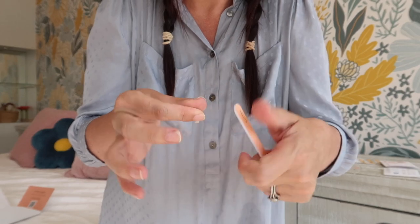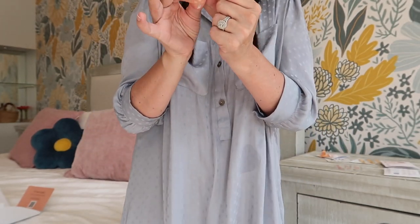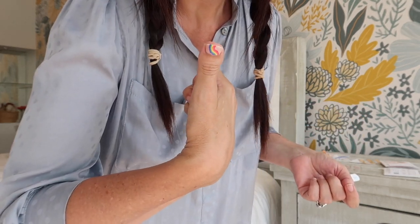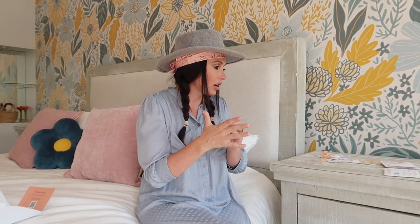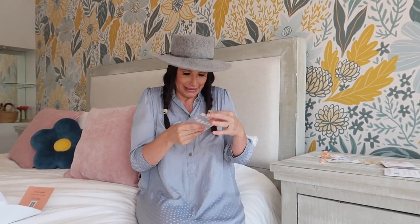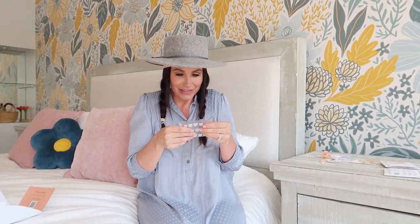I almost want to cry right now because I've never had nails like this that actually fit my thumb. This is so exciting. Another thing I'm noticing right off the bat is the ones I usually use have a very strong odor because they're not toxic-free. These don't smell at all, which is a huge plus for me.